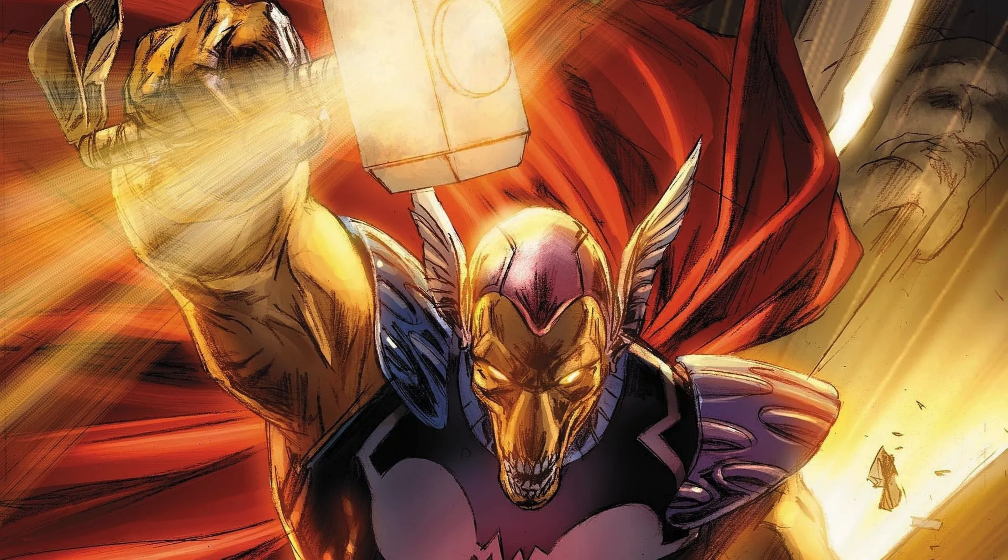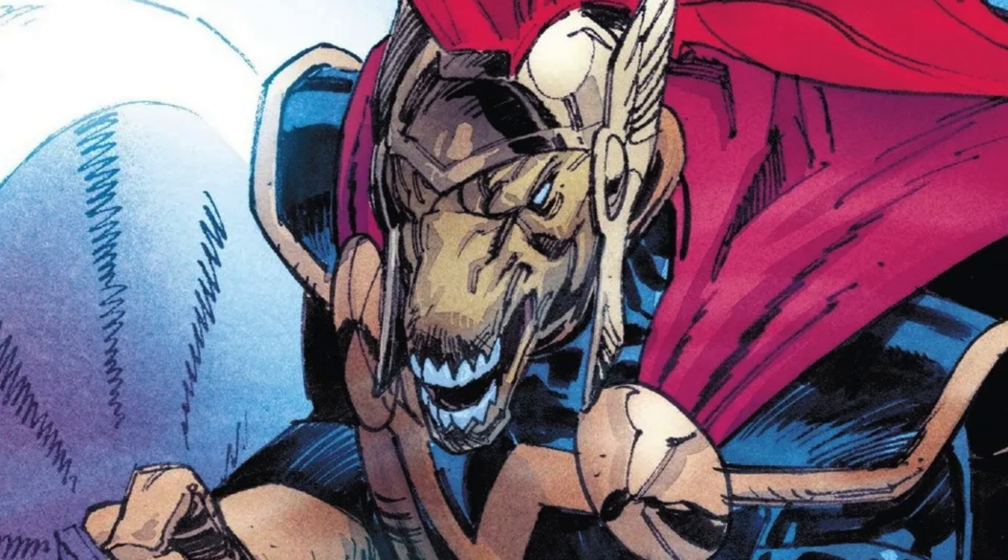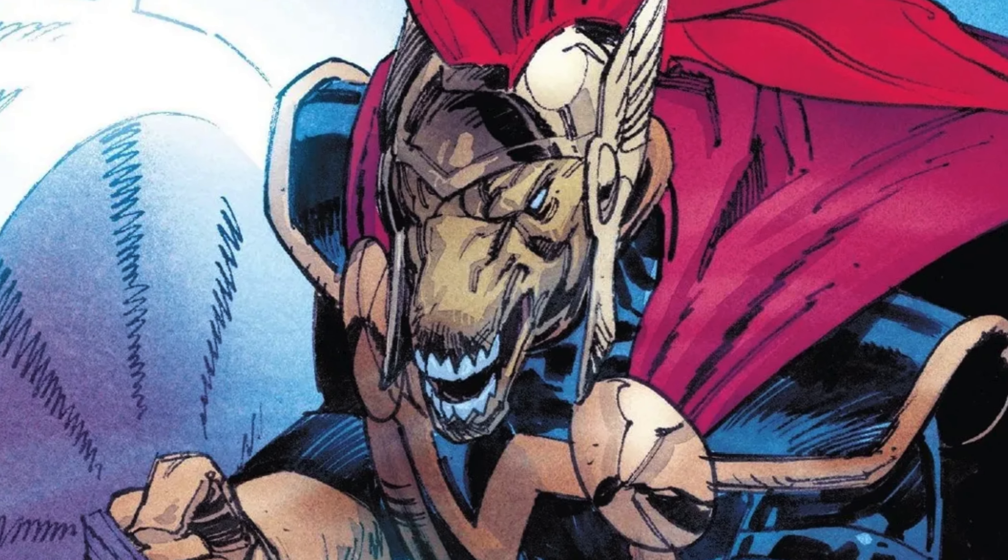Unlike Thor who spends most of his time in Asgard or Earth, Bill spends time venturing off into other parts of space. So if you're into the cosmic storylines from Marvel that feature cool guest appearances and crossovers, then this character should fit the bill well.